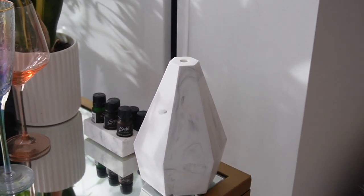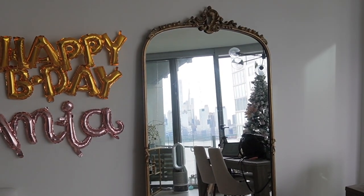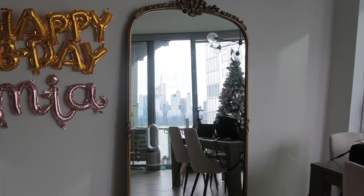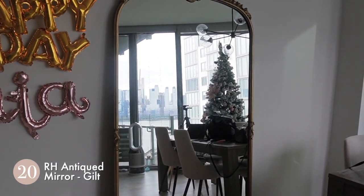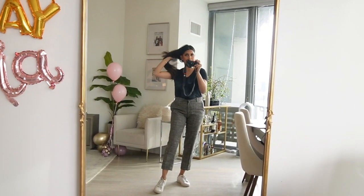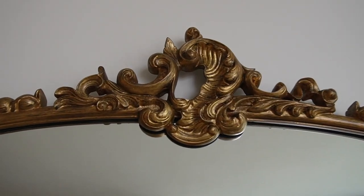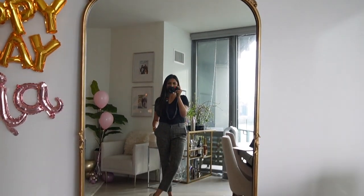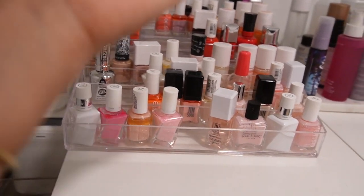This mirror right here is like a forever favorite. Every time you guys get a glimpse of it on Instagram or my stories, I get so many questions about it. We got it from RH — Restoration Hardware. I love how white it is, which makes it so nice for outfit-of-the-day shots, and the gold detail is just amazing. It's truly a forever favorite — such a beautiful, classic piece.